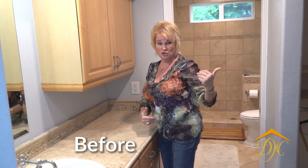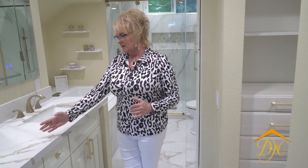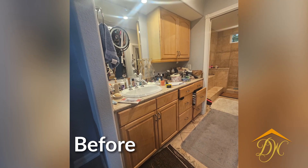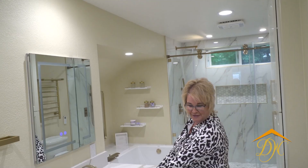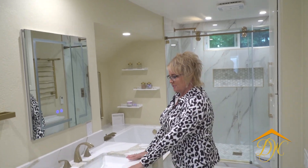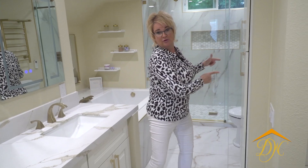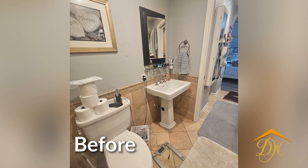We also added a second sink here for her husband. There was only one sink — the countertop came all the way across, there was a cabinet above, and then this wall with no sink. It was a very strange configuration. They made up for it by putting a pedestal sink around the corner over here, which really made no sense. There was no storage anywhere other than that big cabinet, and it just felt dark and gloomy.